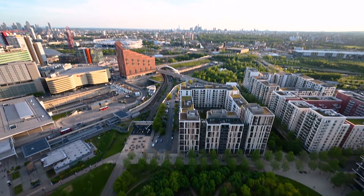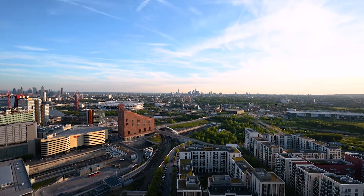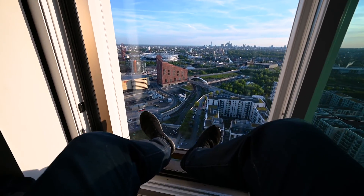Just imagine living with a view like that — what an absolute dream. Yeah, this is as much as I… kids, don't do it, it's just silly.